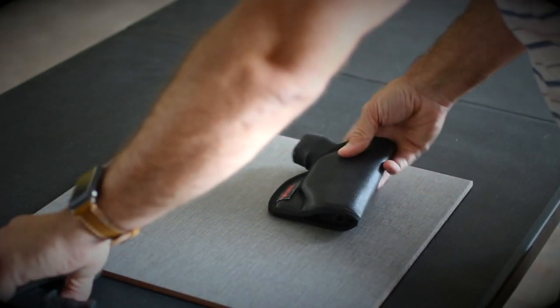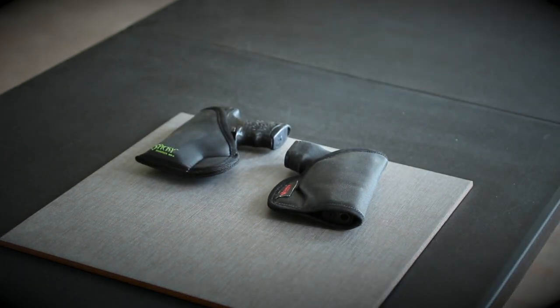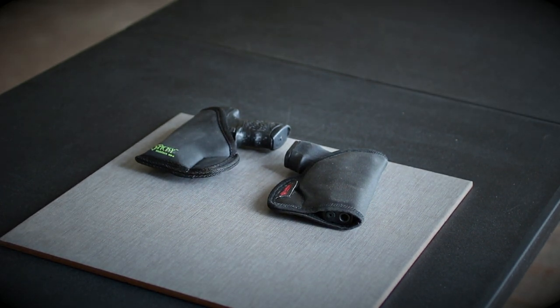So the Comfort Cling holster does seem to be a little stickier, tackier, and has more grip to it in our testing. There you have it — Comfort Cling versus Sticky.